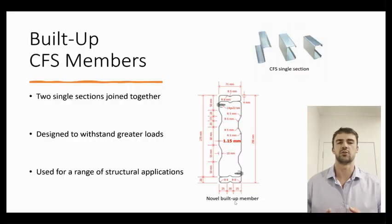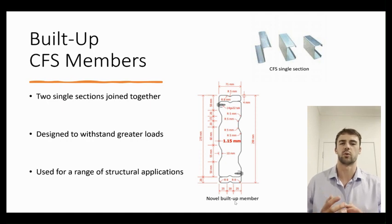Modern architecture uses increasingly longer spans, which applies greater loads on the structural supports. Built-up cold-formed steel members are single sections joined together to withstand these greater loads.